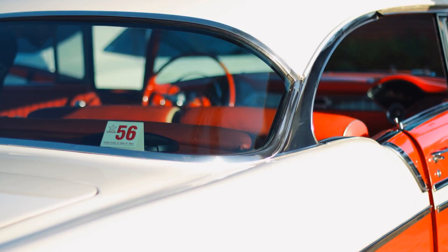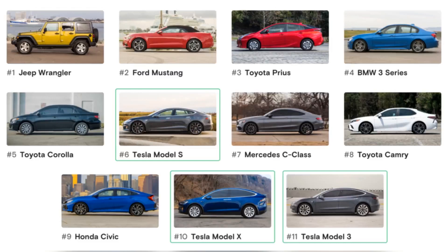The model doesn't have to be a word. In the case of the Audi Q3, it can be a combination of letters and numbers. Outside of your vehicle, the back of your car should have the manufacturer's name on one side and the model on the other side. Plus, the carmaker's logo is usually on the front and back of your car.